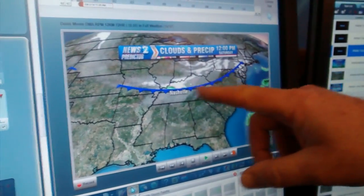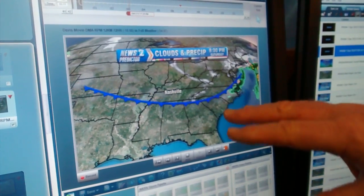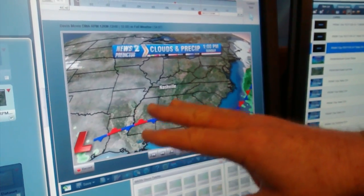We do have a winter storm watch in effect for Middle Tennessee, and here is the front right now pushing southward with a few flurries tonight. Watch how the front sinks in with the cold air and low pressure develops back in Texas, and as it does so, it moves more moisture back into the area.